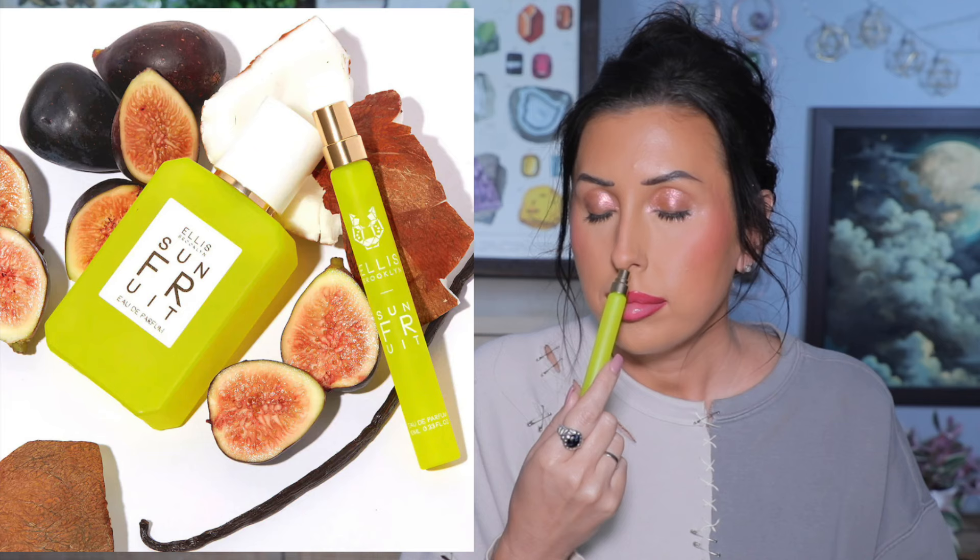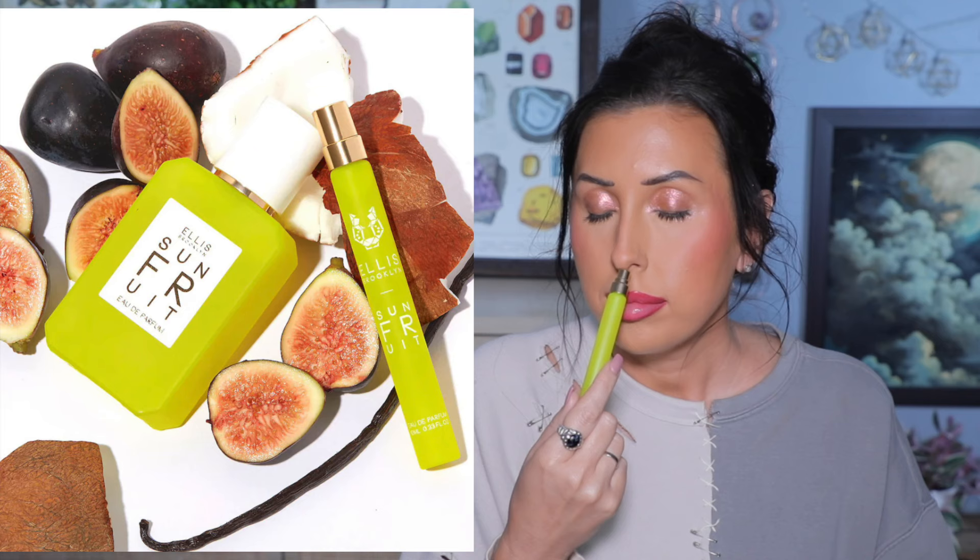I also bought the Ellis Brooklyn Sun Fruit fragrance. I've never smelled it in person but I'm in a summer vibes feeling. If I'm curious about a fragrance and they have it in travel size, I'll grab the travel size to test it first. This is vanilla, coconut, fig — I think there's jasmine too. I love the neon packaging. When I smelled it I was like, 'Good choice' — I could see myself falling in love with this.